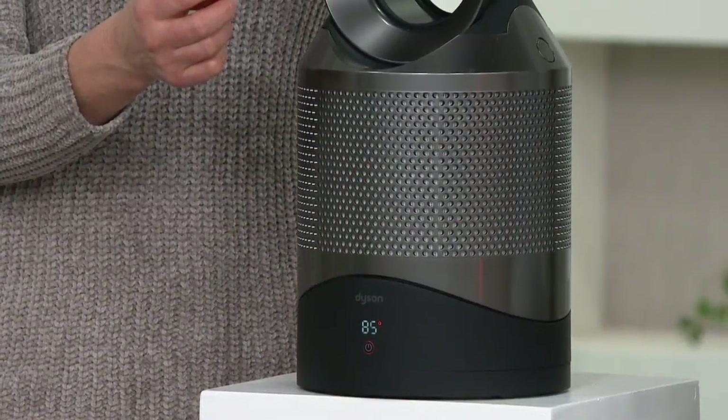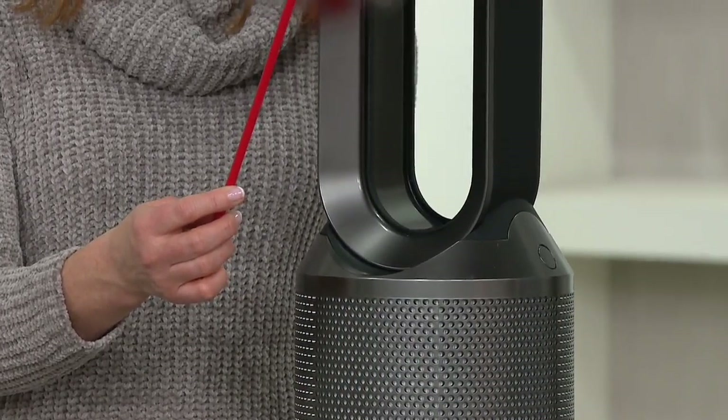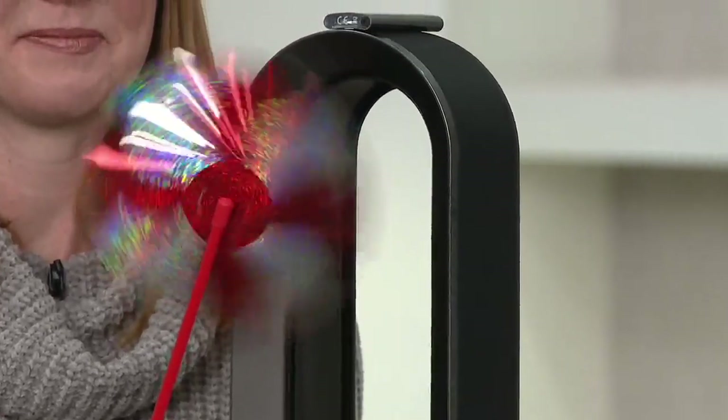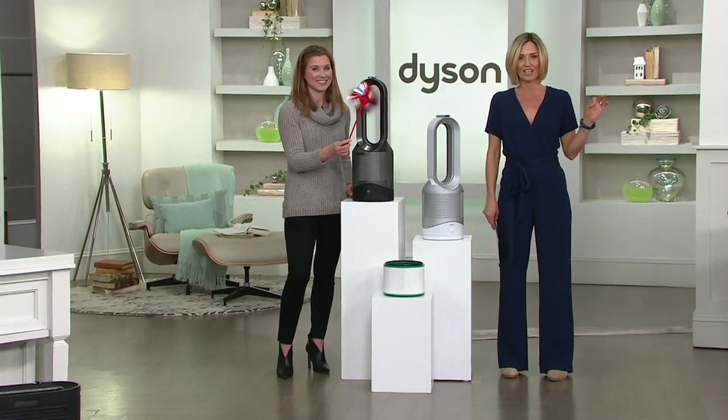How about you find the one item that multitasks as much as you do? It is the Dyson 3-in-1. It is hot — that'll heat the air. It is cool — it will give you that fan when it's warm. And it will purify the air the entire time.